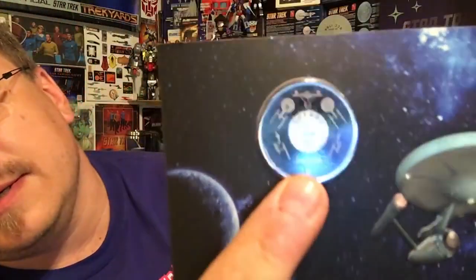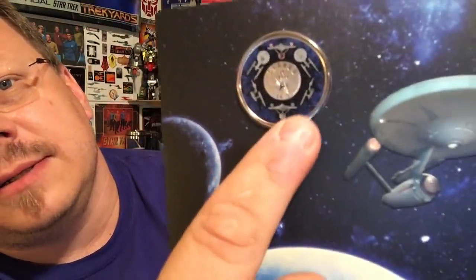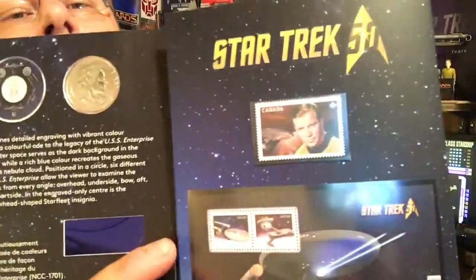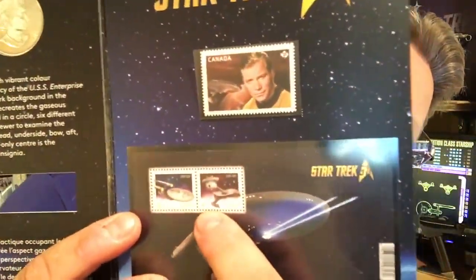This came in — it's a $0.25 piece with the Starship Enterprise on it, and on the back it's got the Queen. But inside we've got some stamps: the Captain Kirk stamp, the D7, and the Enterprise stamp, with a little write-up about all that. That's pretty cool — it's $34 something from the Canadian Mint at mint.ca if you're interested.